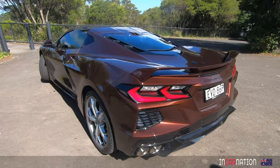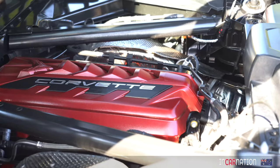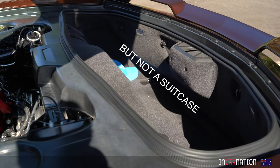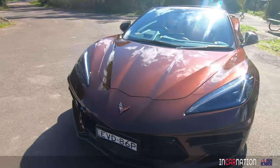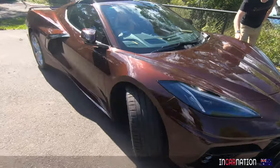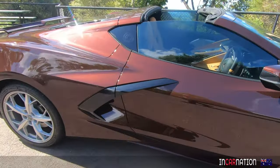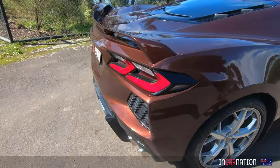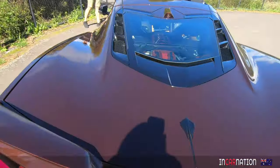No doubt General Motors has realised that the Corvette has long been seen as the old man's sports car, more at home in a Florida golf club car park than on a racetrack, and they've made a big effort to appeal to the generally younger buyers of cars like the Audi R8, the entry-level McLarens and the Porsche 911. But if you've been building seven generations of the same car over 65 years, you'll have a very good idea of what your buyers like.